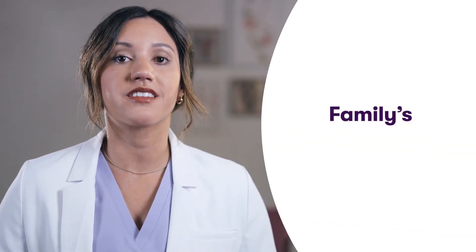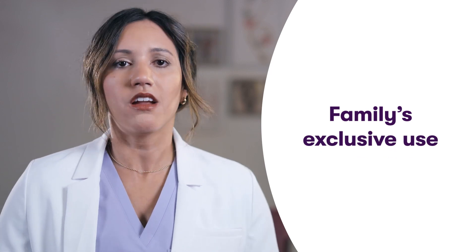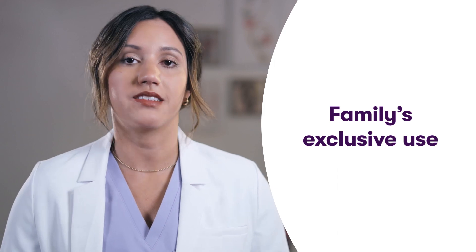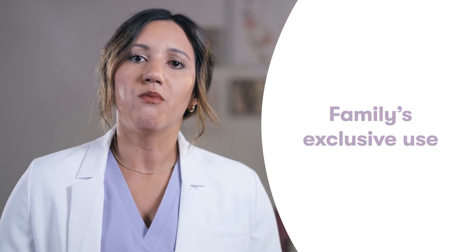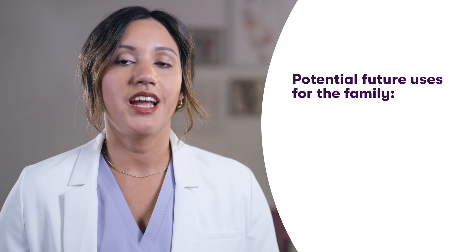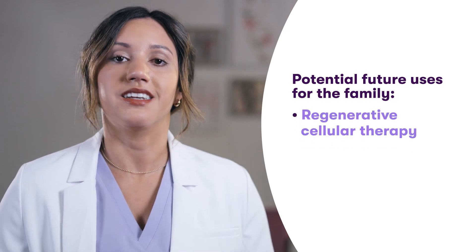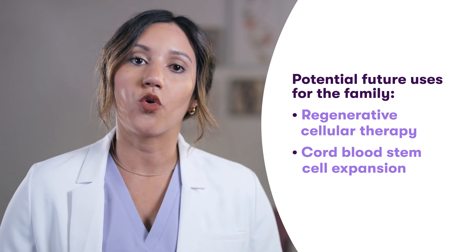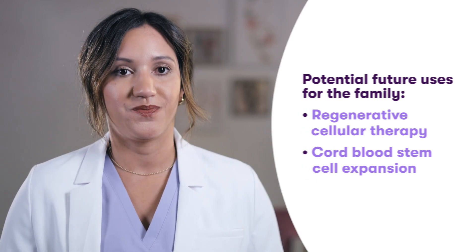Units collected for family banking are for a family's exclusive use, and depending on how the sample is being used, smaller cord blood units may still be acceptable. There may be more uses for smaller cord blood units in the future, as there's a lot of research being done today in the fields of regenerative cellular therapy and cord blood stem cell expansion. Families who choose family preservation may still elect to store their umbilical cord tissue, which is unaffected by DCC.